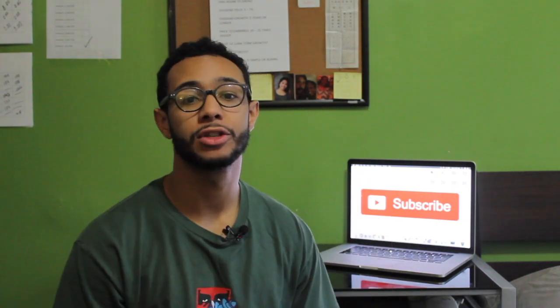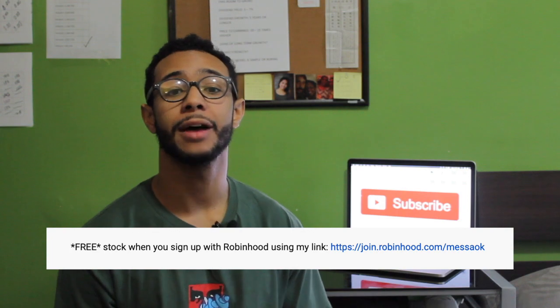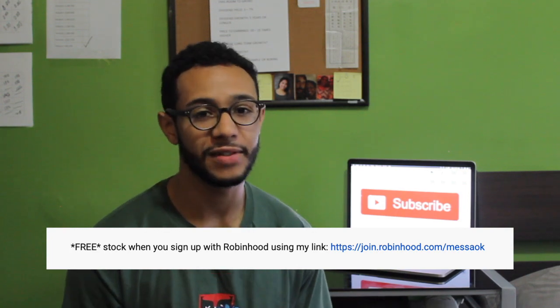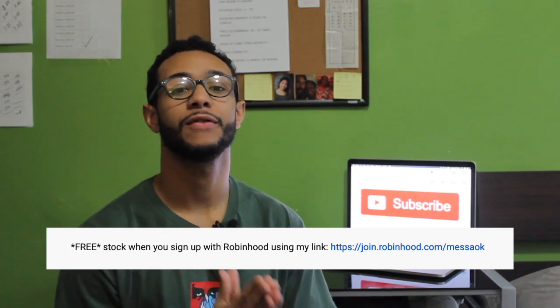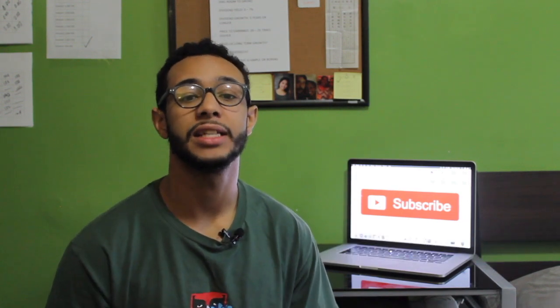Down below in the description box there is a link to the Robinhood app, and if you sign up you get a free stock. It might be a dividend stock, so you might be earning some cash flow from it. Do yourself a favor and let's get started into the investing game — come join me with the link below.